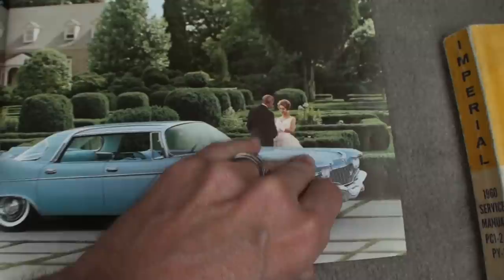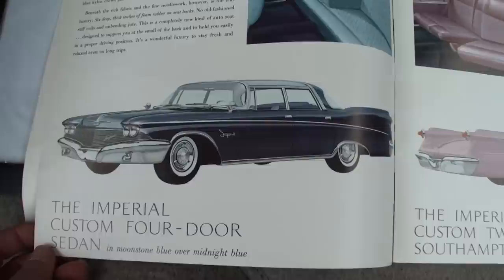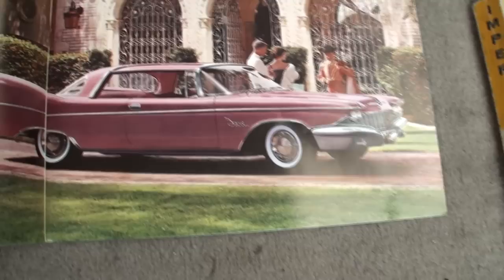So we have the Imperial Custom, and then yours is the upgrade — the Imperial Crown. Most of them sold were Crowns. The interiors, when they had fabric, were quite ornate.